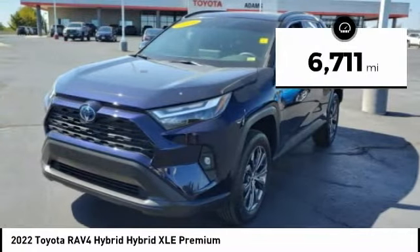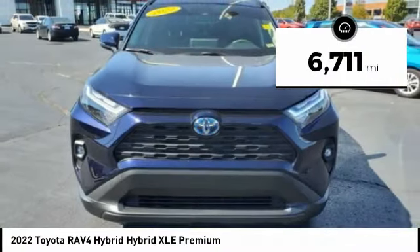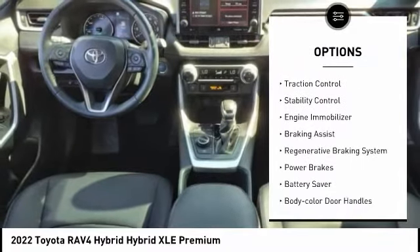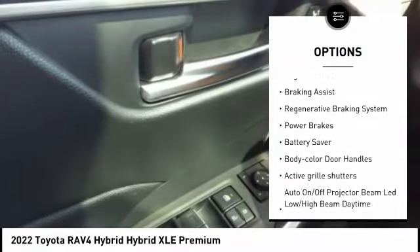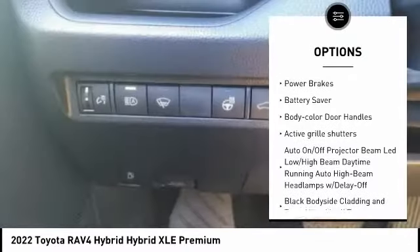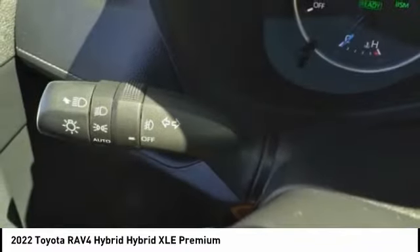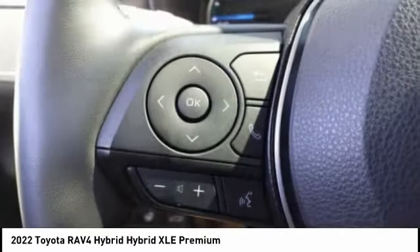This vehicle has less than 7,000 miles. Here are some of this vehicle's great options: tire pressure monitoring system, active grille shutters, traction control, stability control, engine immobilizer, braking assist, regenerative braking system, power brakes, battery saver, body color door handles.